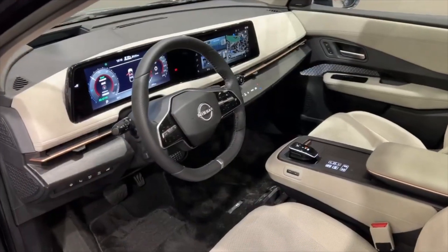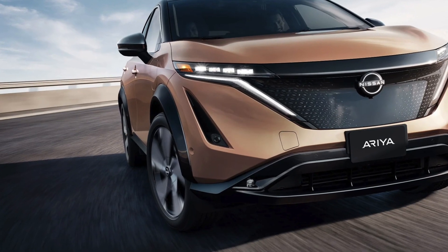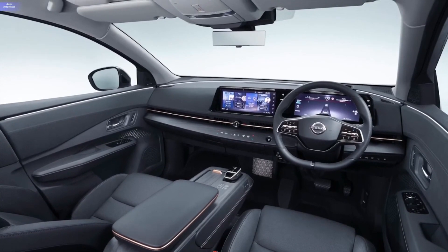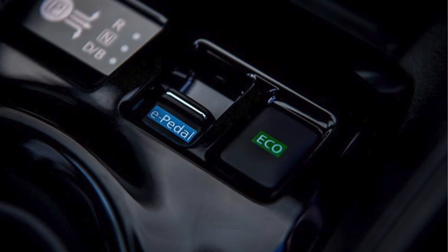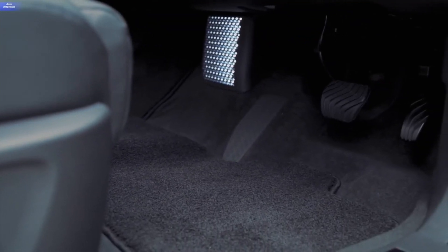Nissan's ProPilot 2.0 semi-autonomous driving system, automated emergency braking on both ends of the vehicle, and a 360-degree video system are all standard features on the Nissan Ariya. The e-pedal, which has been described as a regenerative braking system on steroids, is also available, allowing you to drive the car with a single pedal.